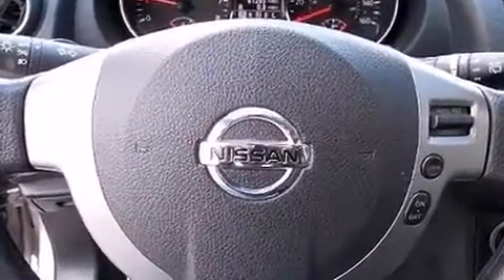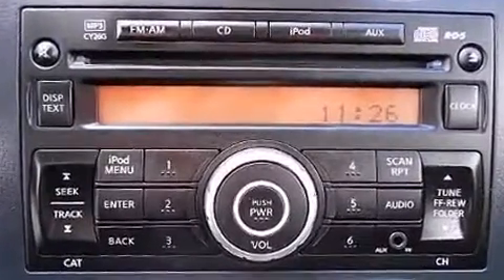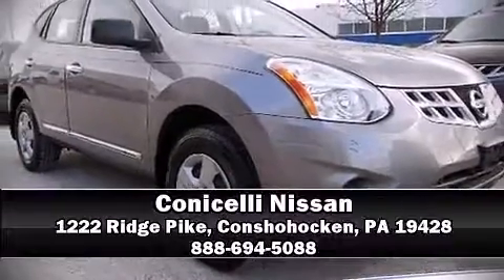This vehicle has achieved certified pre-owned status by passing Nissan's comprehensive certification process, including a comprehensive 156-point inspection. Stop by our dealership or give us a call for more information. We'll see you soon.